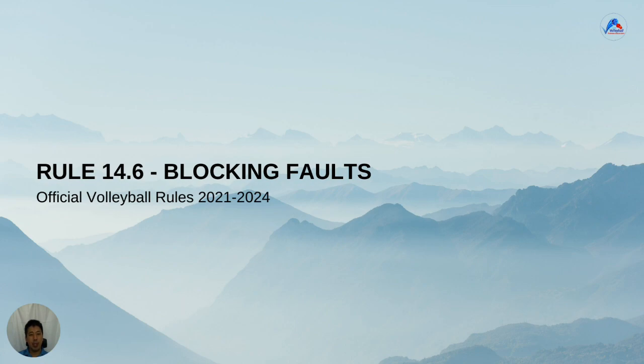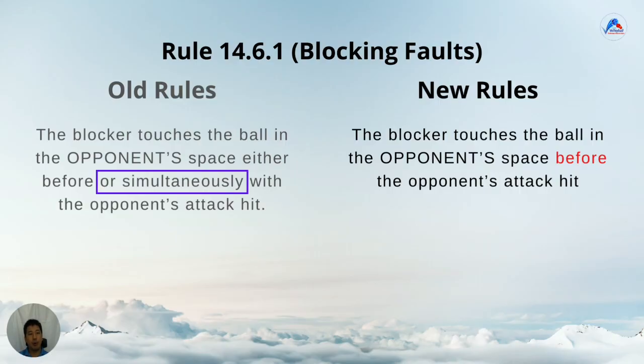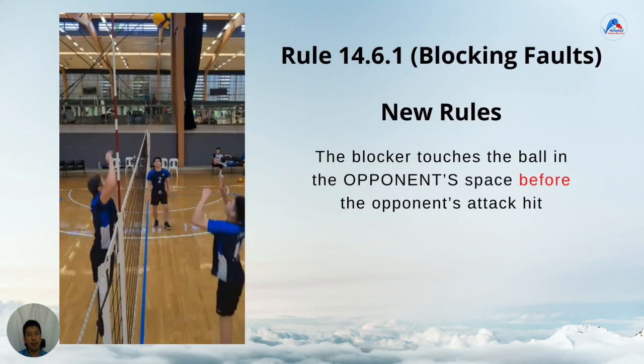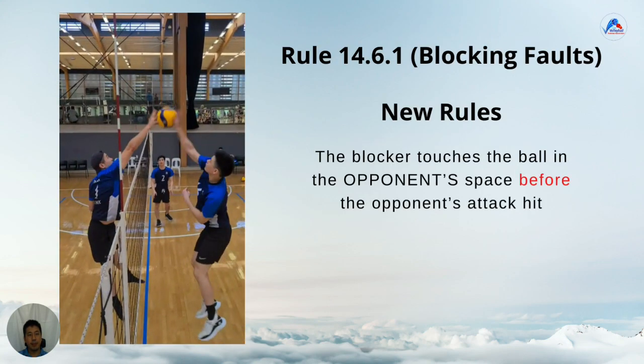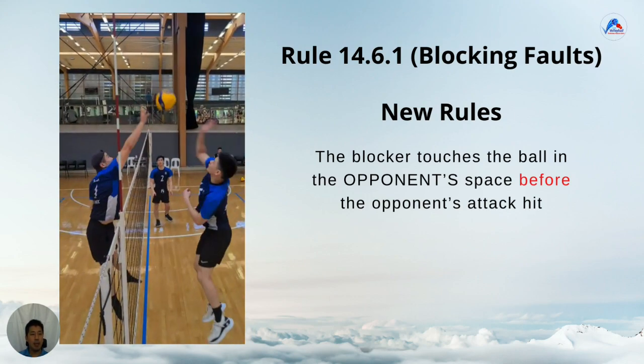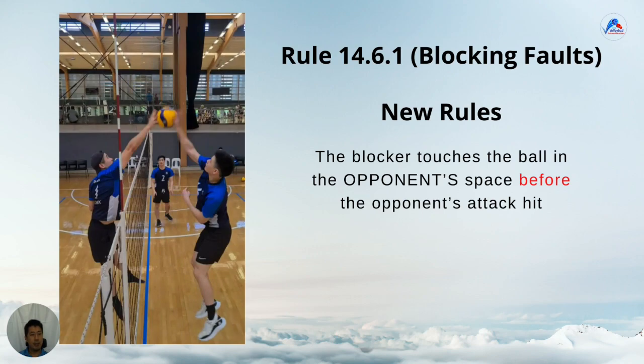Now let's look at what's changed with blocking. Before, you couldn't block the ball past the net at the same time that the opponent hit the ball. Now you can. That is the key change. Another way to look at it is, the game should continue unless the blocker clearly touches the ball before the attacker. Here the blocker has touched the ball at the same time as the attacker. Under the new rules, it's play on.